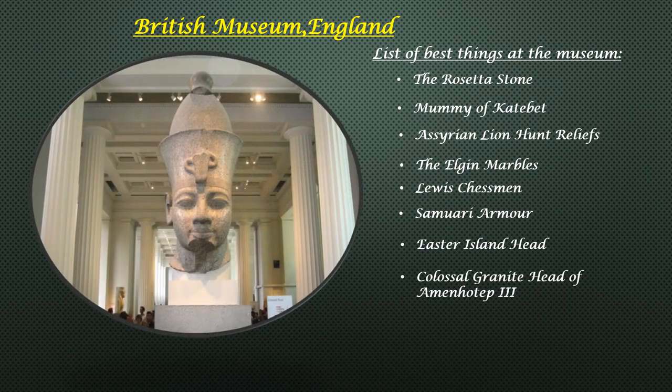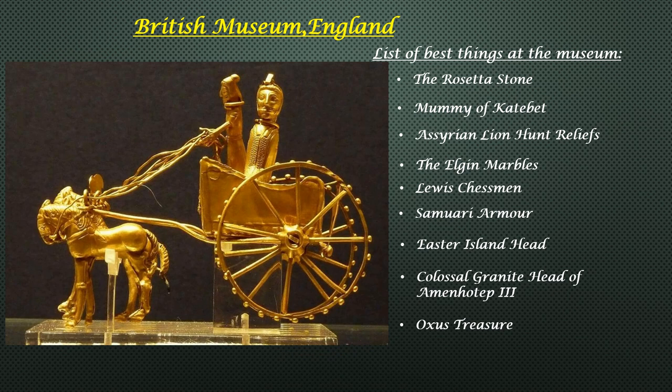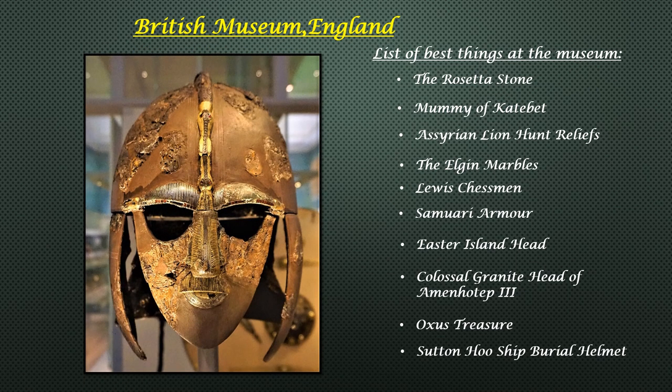Colossal Granite Head of Amenhotep III: this red granite statue was one of many commissions by King Amenhotep III — the head alone weighs an incredible 3,600 kilograms. Oxus Treasure: these delicate Persian relics were crafted in the 4th and 5th century BC, yet are still impressive thousands of years later, featuring a stunning ox's horse and chariot sculpture. Sutton Hoo Ship Burial Helmet: this helmet is only one of four intact helmets from Anglo-Saxon England, discovered at the Sutton Hoo Ship Burial — one of the most important archaeological sites in Britain, believed to have been part of a rich noble's or king's collection.